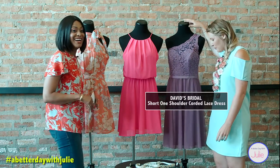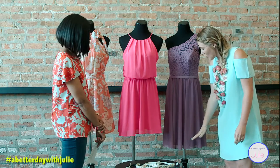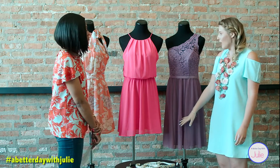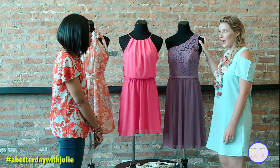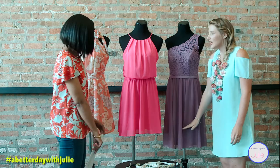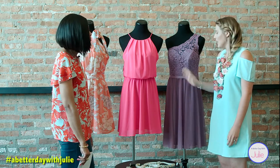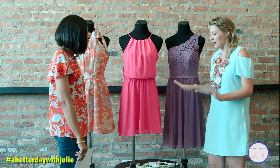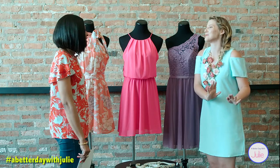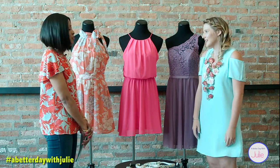So this would be something that a bridesmaid would wear. The length is a little longer, so it's a little bit more formal. But I think this would be really fun to wear again if you shortened it to just like a weekend dress. You could wear it on date night, or you can put cowboy boots with it. Cowboy boots are my go-to for making something a little more casual — it's a fun summer look for sure.